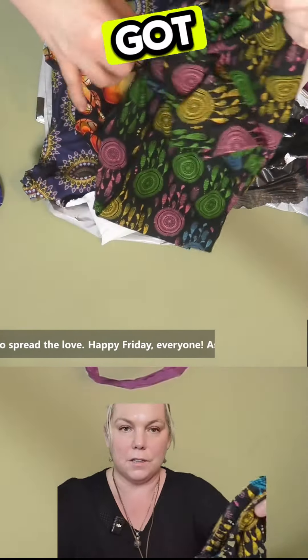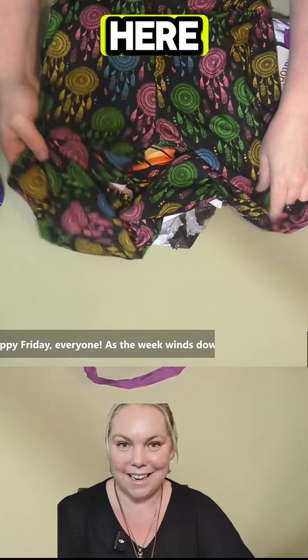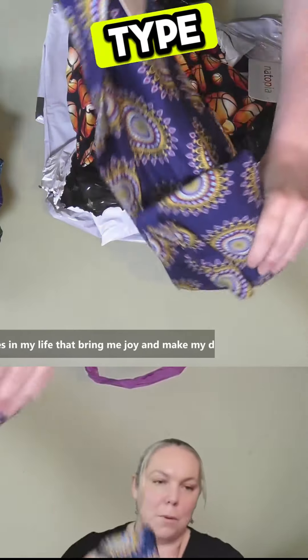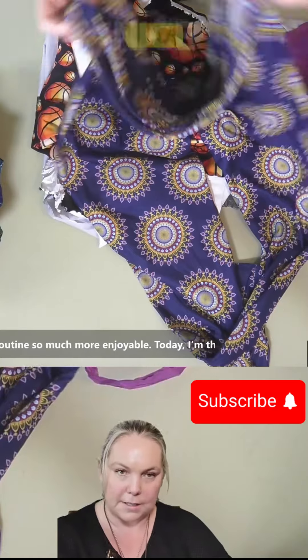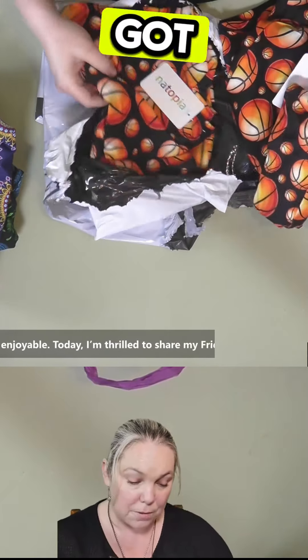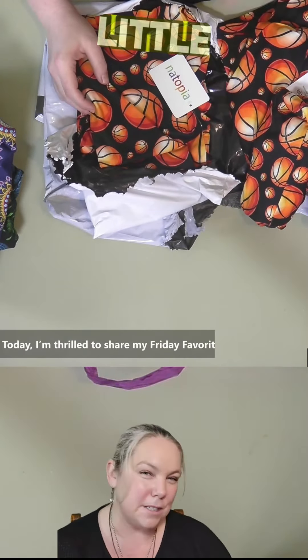I've got a dream catcher here and I got another mandala type one as well. They're really nice style leggings, but unfortunately I've got two of the same print, so that's a little bit disappointing.